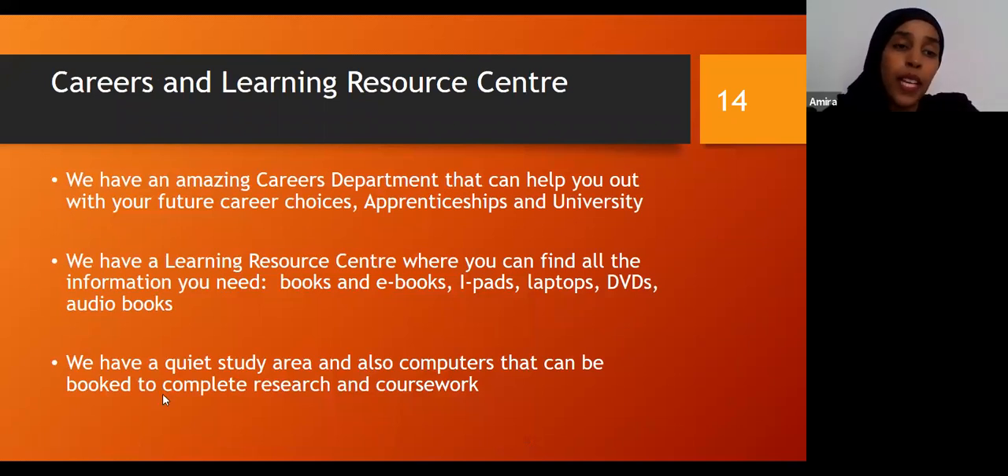We also have a very amazing careers team who are here to help you with any future steps you take. You might feel you've started a course in IT and want to go into something else, perhaps science, and the careers team will be able to advise you accordingly. They're here to help with universities as well as apprenticeships or anything else you'd like to go on to. We have a learning resource centre where you can find books, e-books, iPads, laptops, DVDs, and audio books. There's a quiet study area and computers that can be booked for research and coursework.